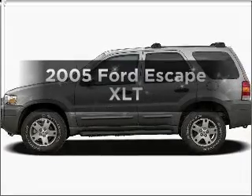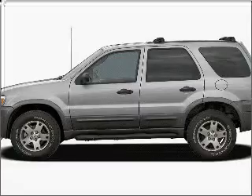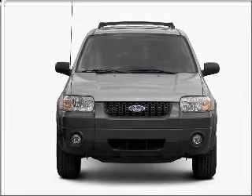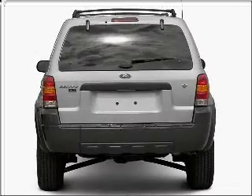Check out this 2005 Ford Escape. Travel the roads in style and comfort in this great vehicle. With a reliable six-cylinder engine that responds smoothly to its automatic transmission, the anti-lock braking system will keep you safe on the road.